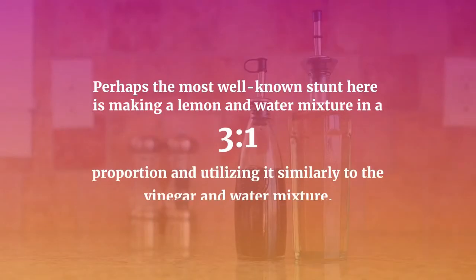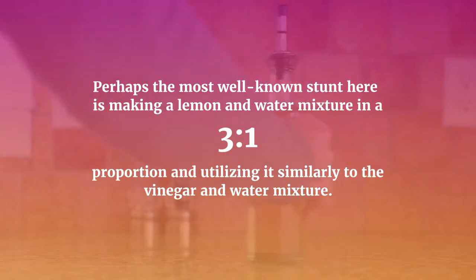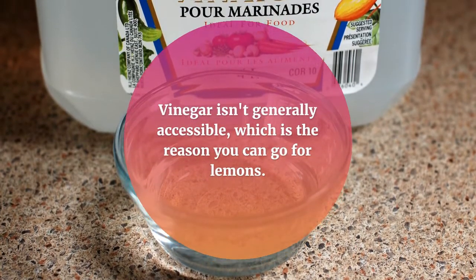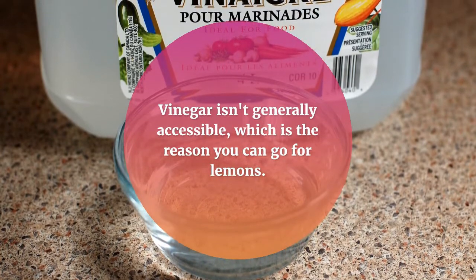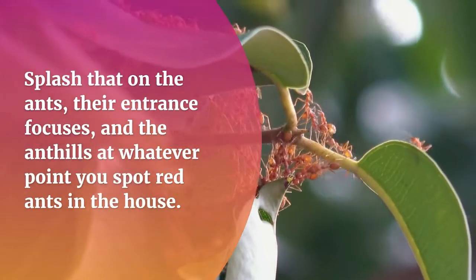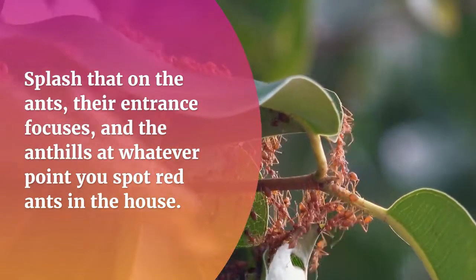Perhaps the most well-known trick is making a lemon and water mixture in a three-to-one proportion and utilizing it similarly to the vinegar and water mixture. Vinegar isn't generally accessible, which is the reason you can go for lemons. Splash that on the ants, their entrance focuses, and the ant hills at whatever point you spot red ants in the house.